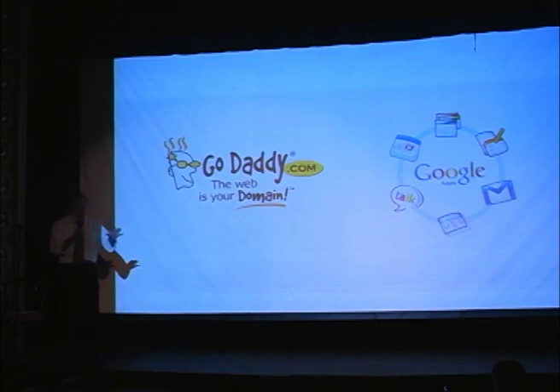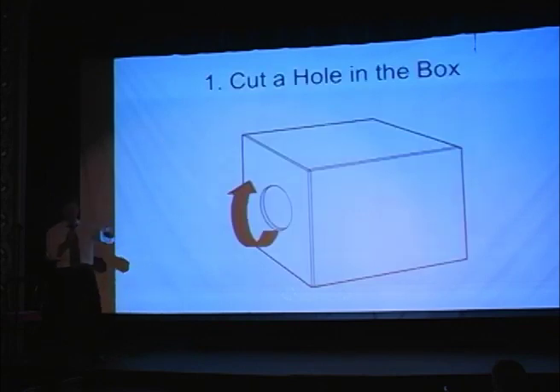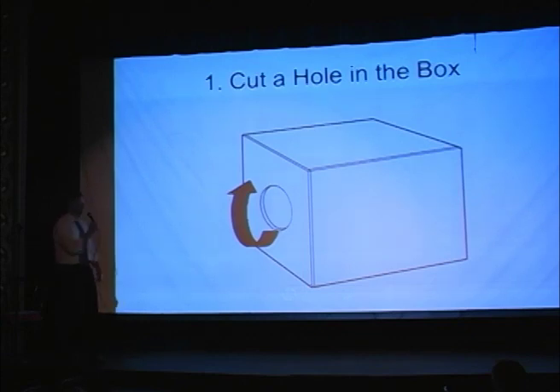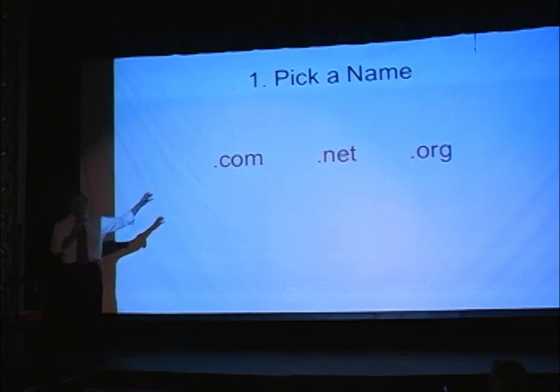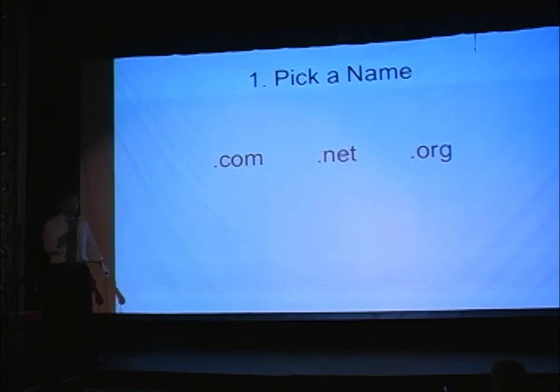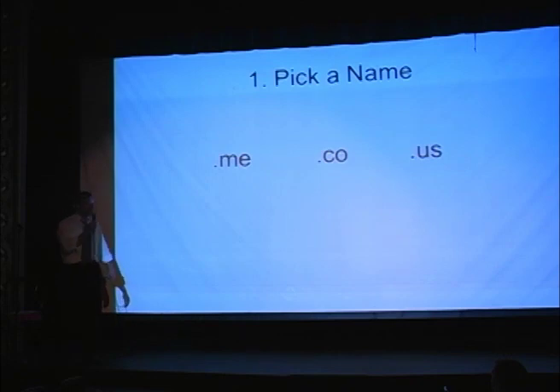So, this process is going to be eight steps tonight. If you forget them all, just go home and Google it and figure it out yourself. Step one: choose your name. Choose your name carefully — very, very carefully. There are lots of top-level domain names: .com, .net, .org, there's a whole slew of them. .com is probably the most prevalent, and that would be the one you want to choose when you can. If you don't get what you want, you go to .net or .org. There's also .me, GoDaddy Push and Nat, and all these other ones.